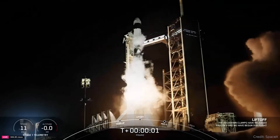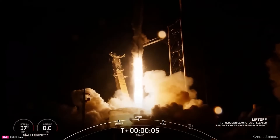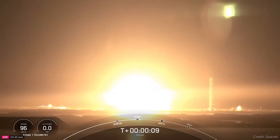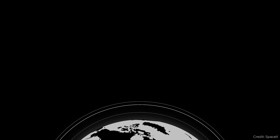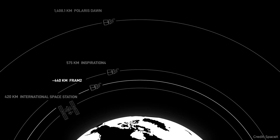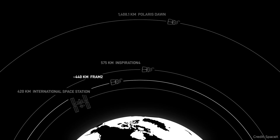Now, the first private polar mission. This is another private mission using a SpaceX Dragon capsule. It launched earlier this week and went into a very cool polar orbit. Most of the time when missions launch, they go around the equator because you can use the least amount of fuel and launch the most payload into this equatorial orbit.